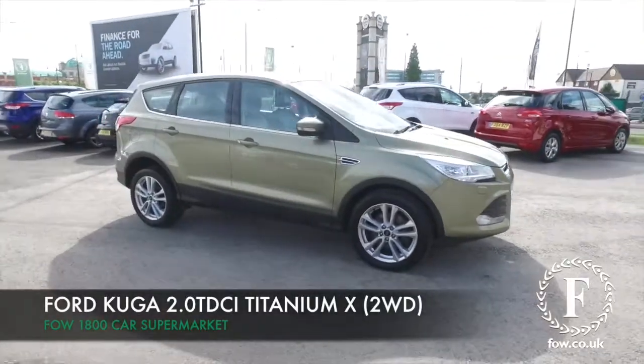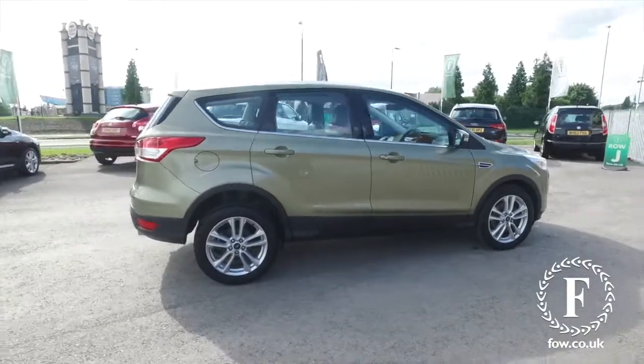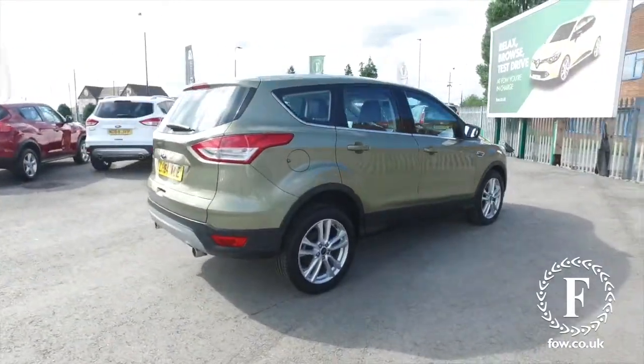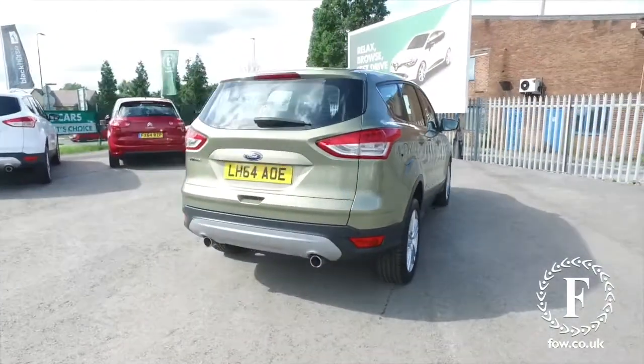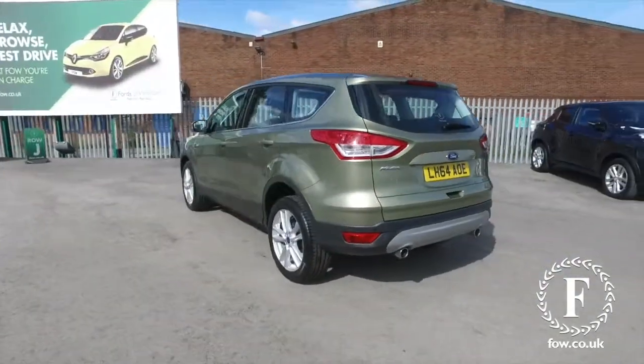The Ford Cougar is great fun to drive and easy to live with, and what a gorgeous colour. Very smart, this green. This is from 2014, and it's in very nice order inside and out — a two-wheel drive edition.